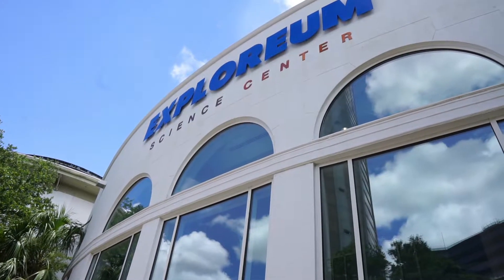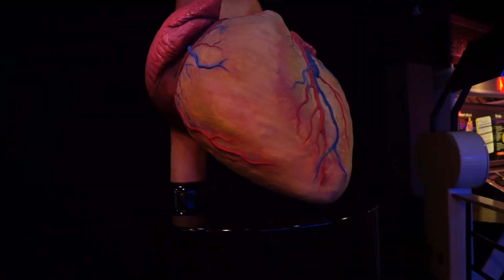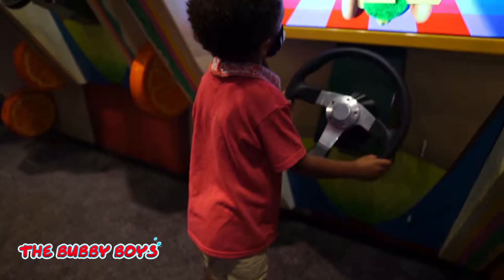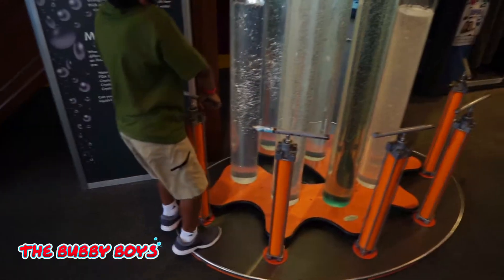Today on the Bubby Boys we went to the Science Explorium Center in Mobile, Alabama and it was totally awesome. You know we love science here on the Bubby Boys and man we highly recommend this place for some really cool science. Let's check it out.